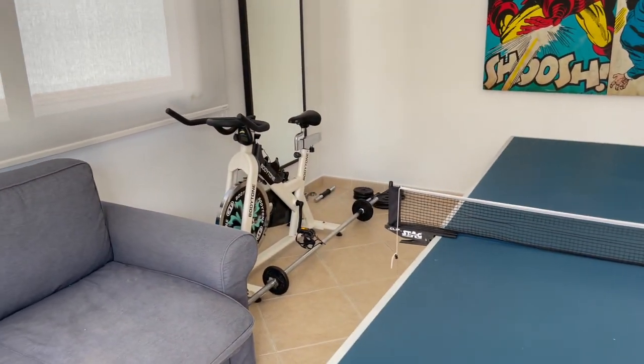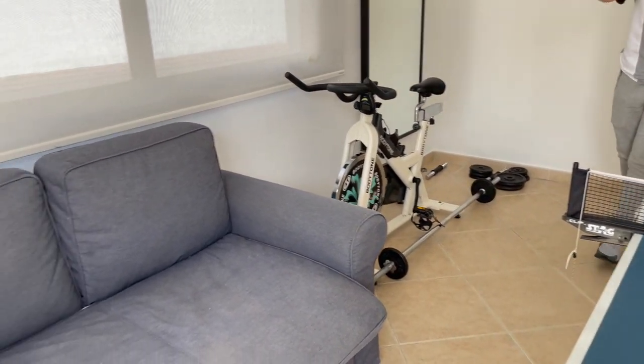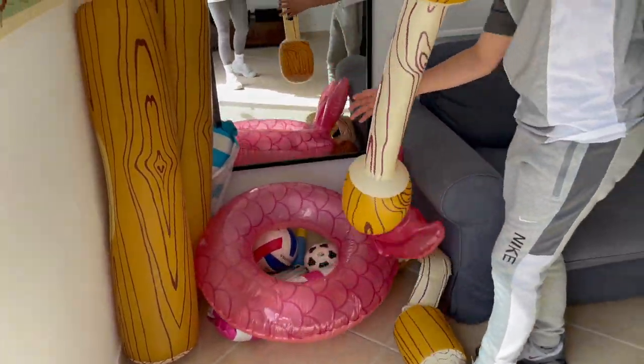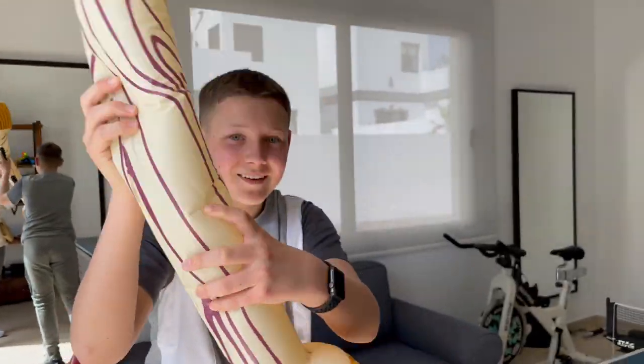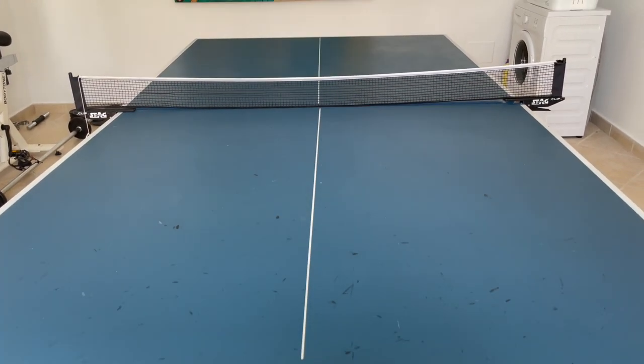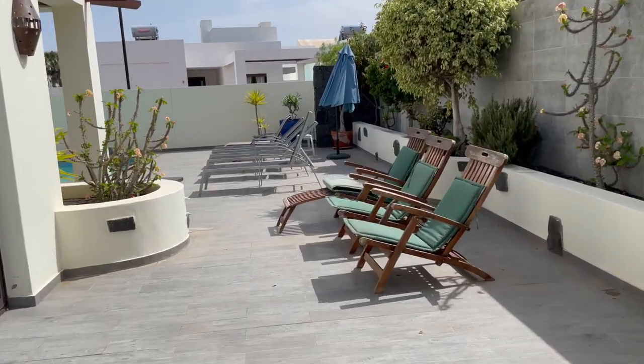Spin bike, we've got some weights, cool we've got some inflatable balls, love that. Watch out! And table tennis. Now we're just going to go and check out the pool area.